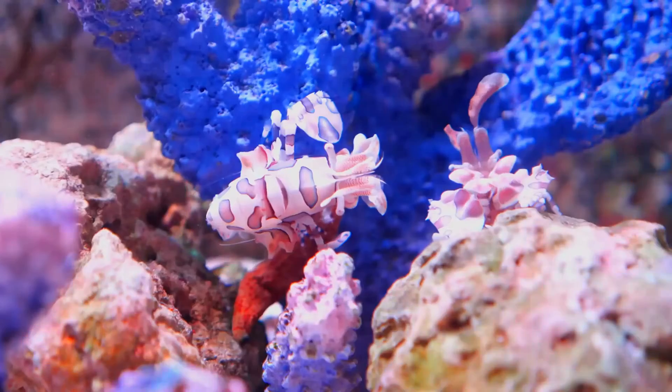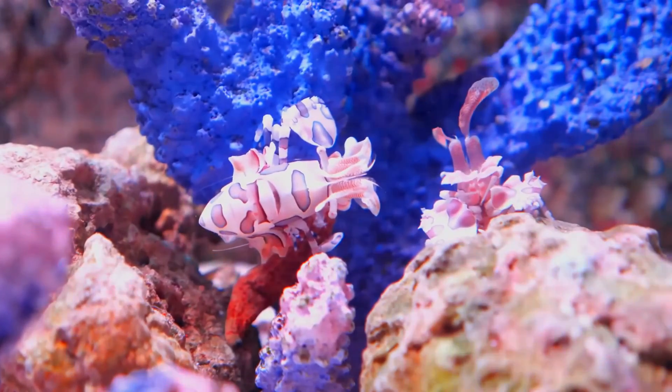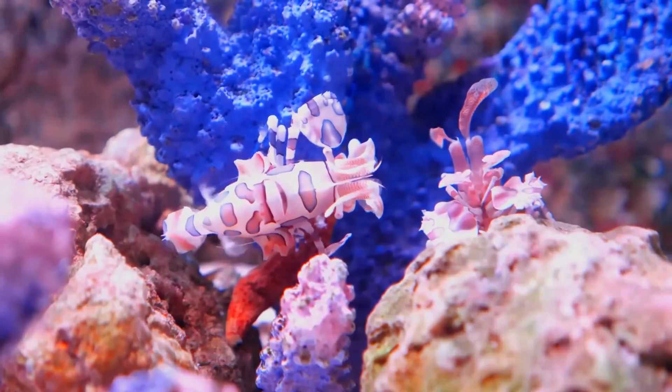Sometimes the starfish will shed the arm that the shrimp attacked and regrow it, but it is usually too wounded to regrow. They may also feed on sea urchins, because they have tube feet as well, but that is rare and only if starfish are not available.